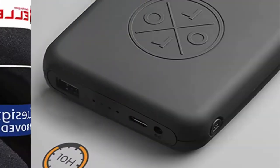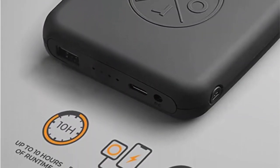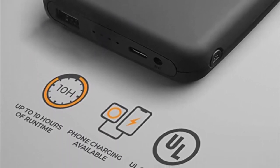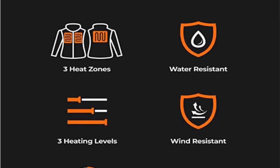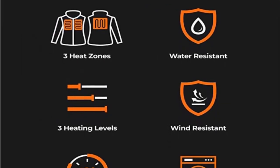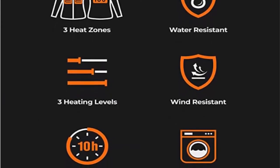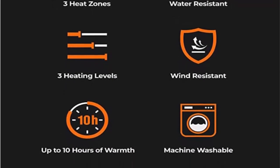USB port for charging smartphones and other mobile devices. For all walks of life and adventures — ideal and warm choice for you, family members, friends, and employees to enjoy outdoor activities. No worries at all — machine washable. The Carbon Fiber Heating Elements and Jacket Construction are designed to endure 50-plus machine wash cycles.